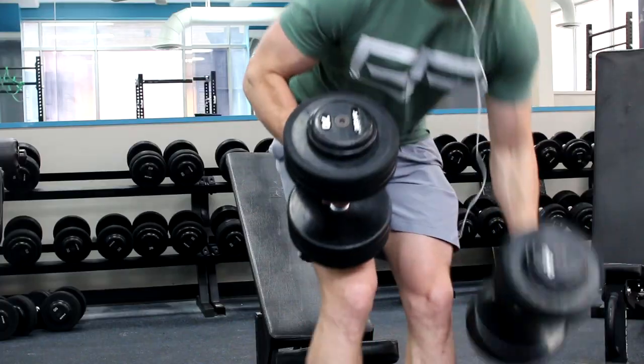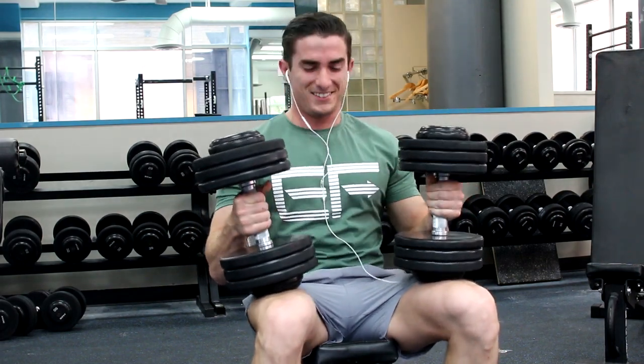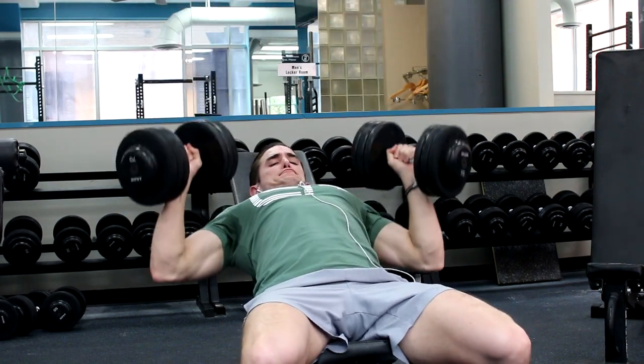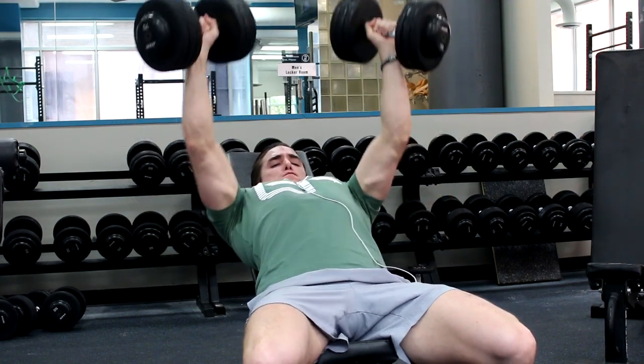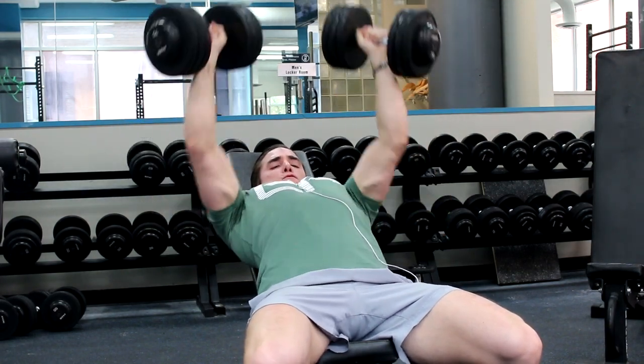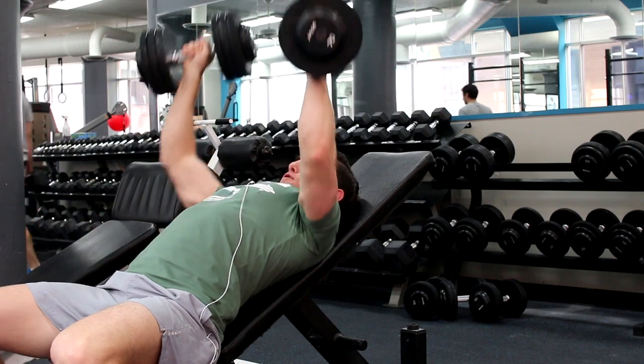I've come to learn that one of two things happen when you take a couple days off. One: you come back super strong — like when I went to the beach and came back to a 460-pound squat PR after four days off. Or, you take about five days off — Tuesday, Wednesday, Thursday, Friday, Saturday — and you come back and your workout is terrible.